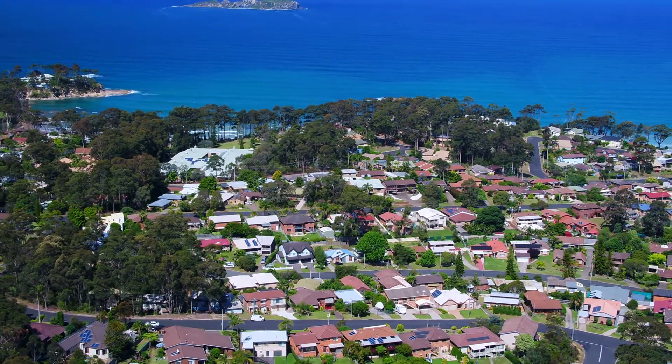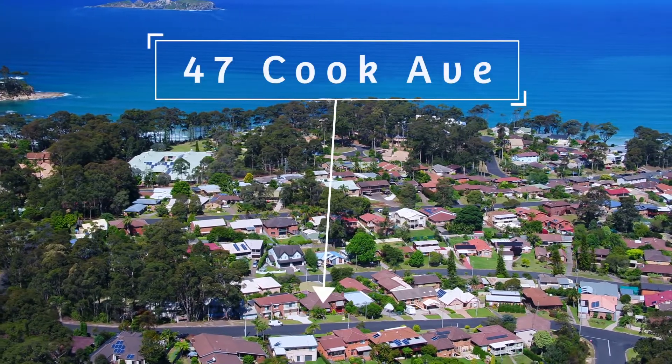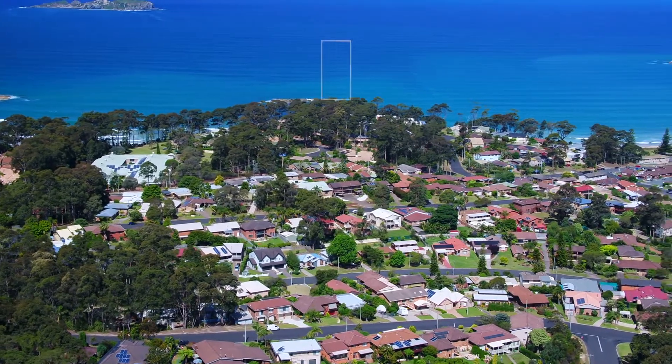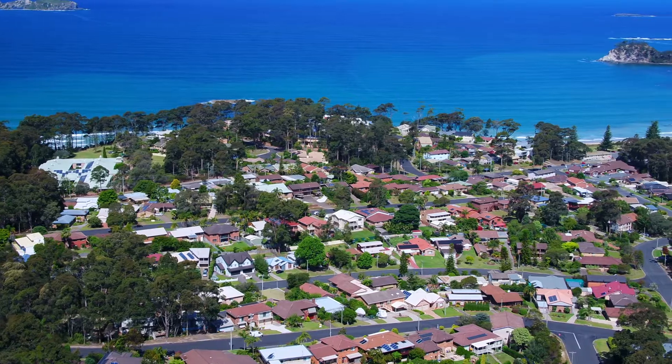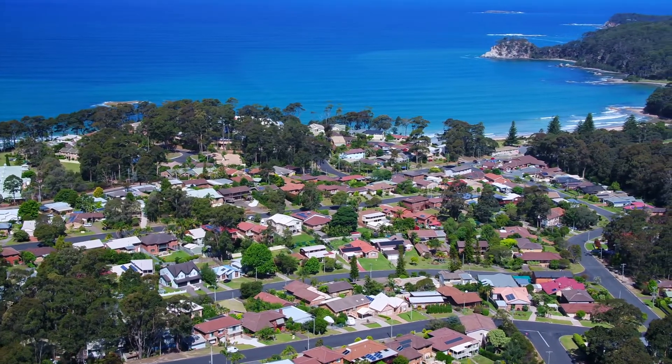With cathedral ceilings, exposed timbers throughout and stunning brick feature walls, this unique home would suit someone who is looking for something a little bit different. It has a versatile layout that offers the kitchen and living areas on one level separated from the bedrooms and bathroom.